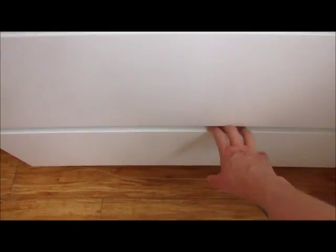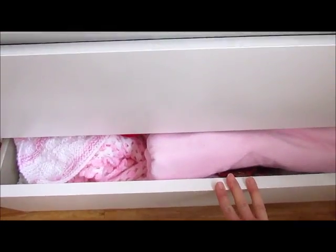We've got cardigans in there, her Gro-Blind that I put up at night time, her little coats, and then blankets in the bottom drawer.